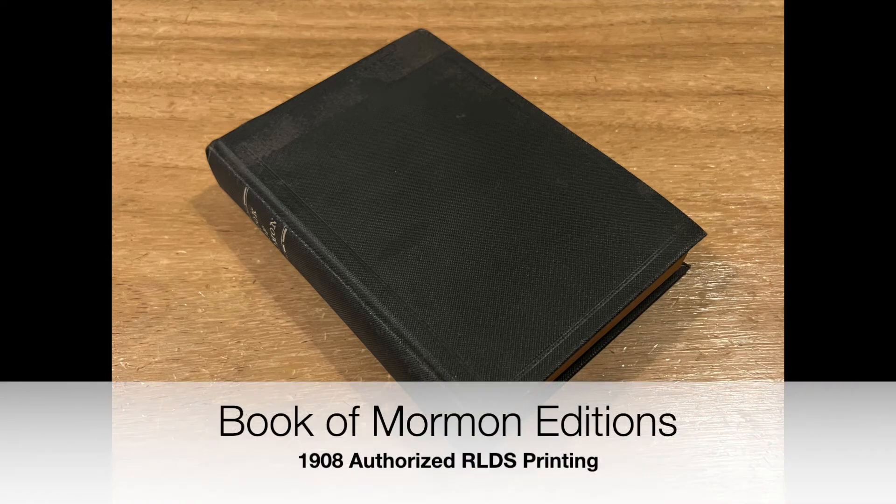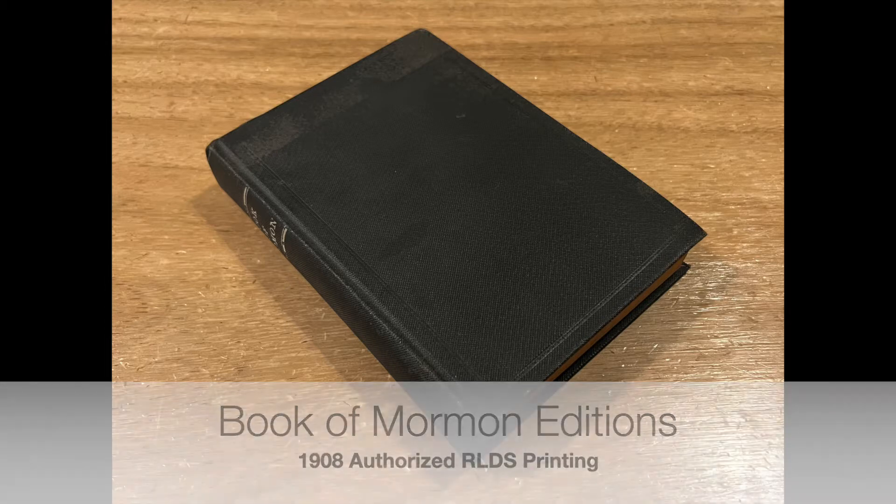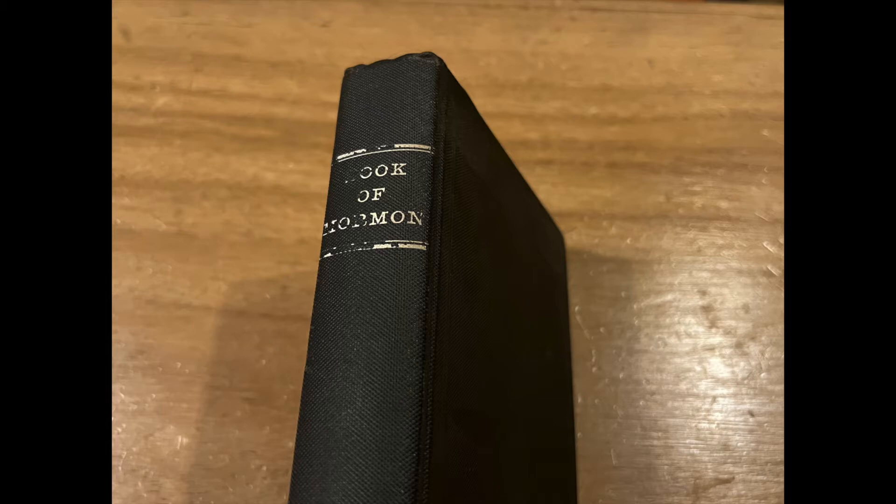Hello, everyone. This is Robert from Book of Mormon Editions, where we discuss printings, publications, and various editions of the Book of Mormon. So today's review is a little bit of everything: a benchmark edition, a little church history, and a little genealogy report.